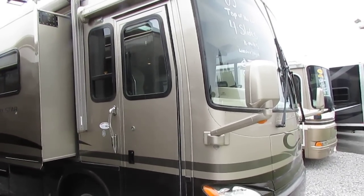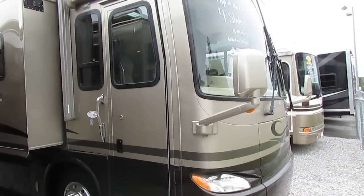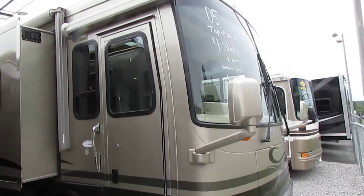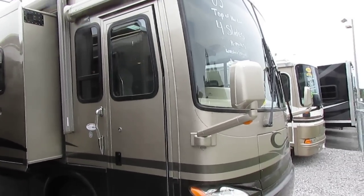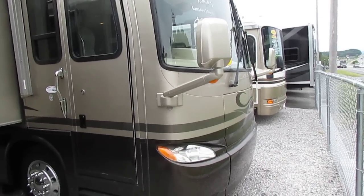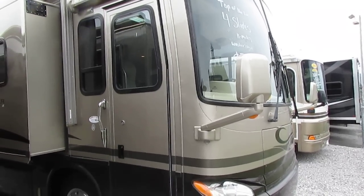Good afternoon folks. Big Bo here and I've got an awesome, absolutely gorgeous buy today in a beautiful RV to boot. This is a 2005 Newmar Corporation Country Star 3910. This is the biggest and best Country Star that you could purchase in 2005. This thing's absolutely beautiful.